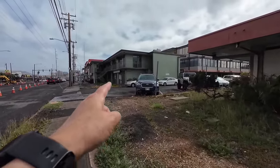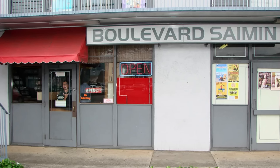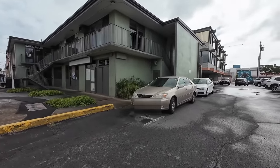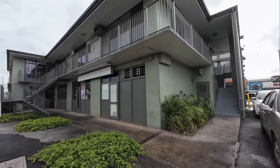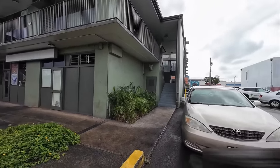Down here used to be the old Boulevard Saimin shop, and that also closed. It's totally closed off and nobody really took over. I think it became Dillingham Saimin for a little bit, but it didn't last too long.